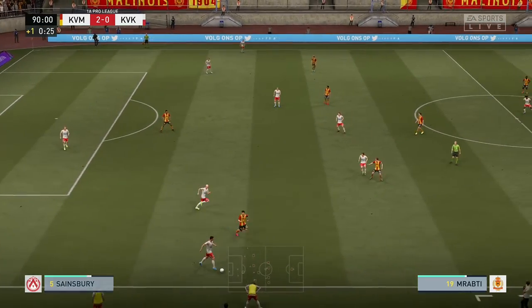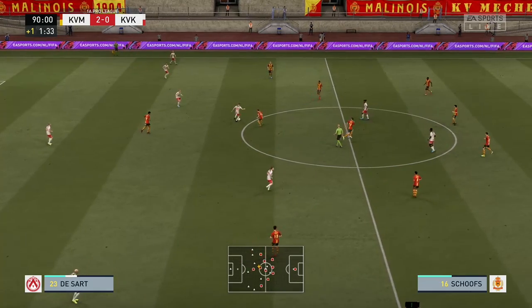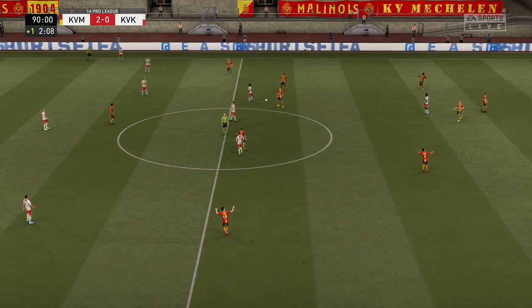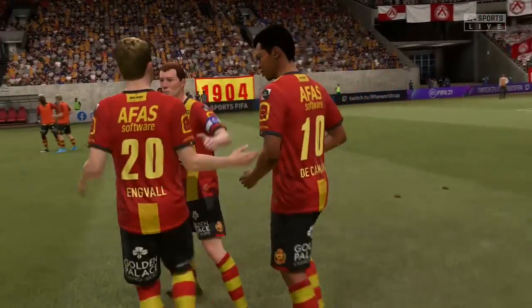One minute of stoppage time — that's what the officials have said. D'Azard. It's with Mboyo. And there it is — the final whistle. And it's a victory for the home side. They're going to be happy with this result. Yeah, their two-goal advantage in the end was just reward for their good play today. Worthy winners.